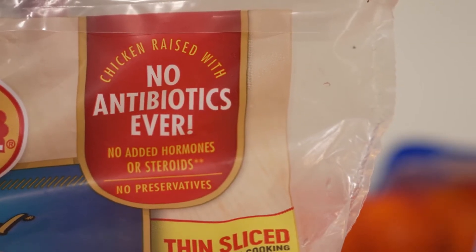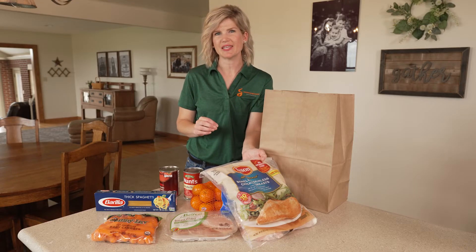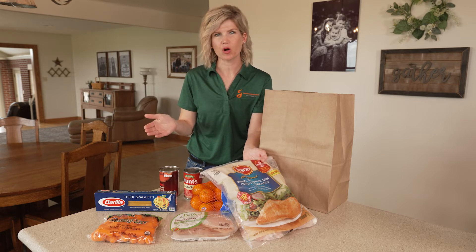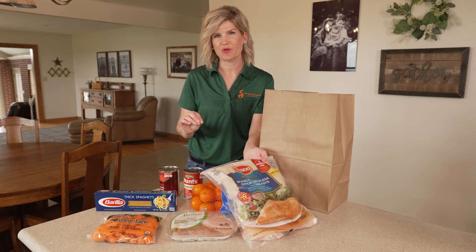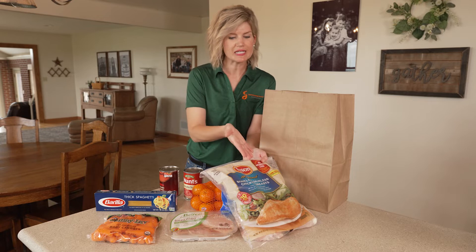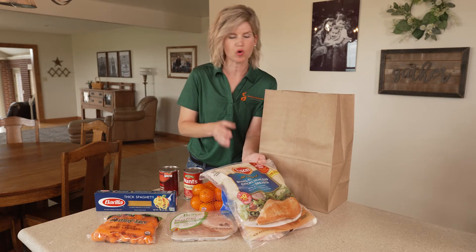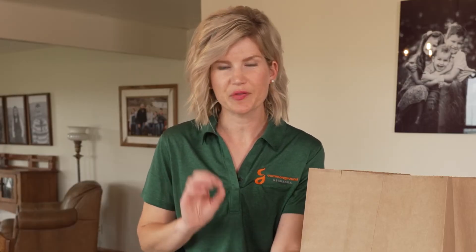It's important for consumers to know and understand that pork and poultry are never, ever given any hormones. So whether it's this product or the next product next to it that doesn't have the 'no added hormones or steroids' label, they are equally the same. That's really important to understand when you're spending your dollar at the grocery store.